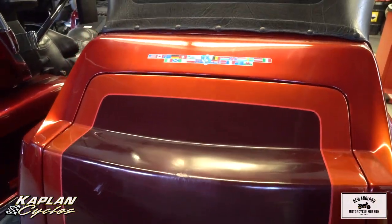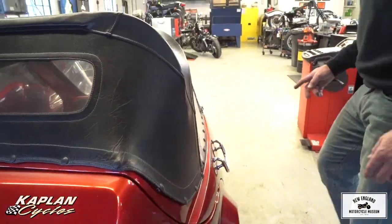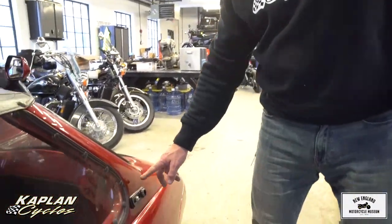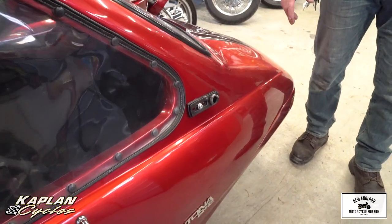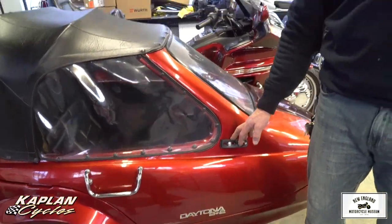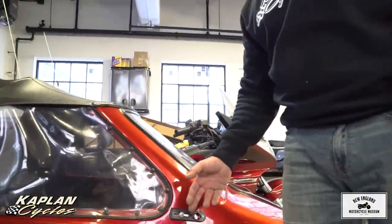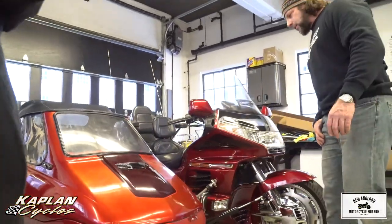Jennifer pointed out — last time Jennifer and I took it out, we broke the mirror. I have a new one on order from Champion. It's about a $100 item, so it'll have a brand-new mirror on there when you get it. Thanks for pointing that out, honey — I almost forgot about that.